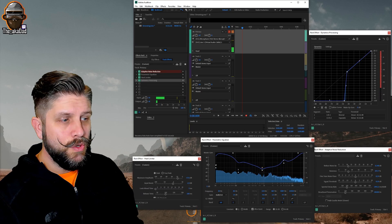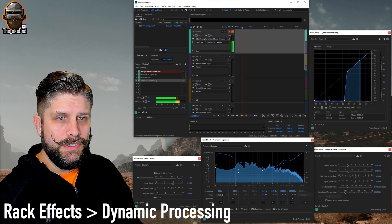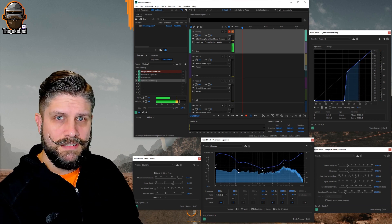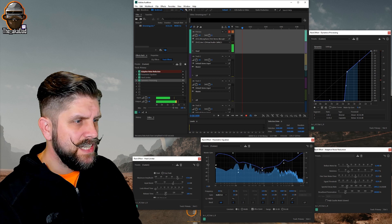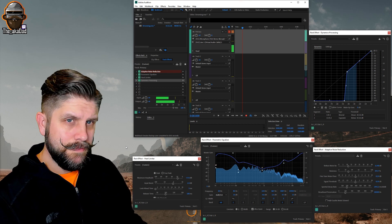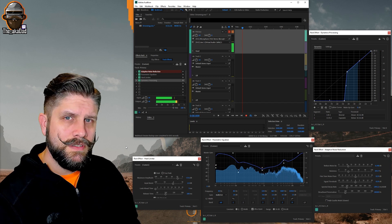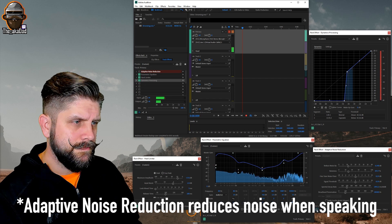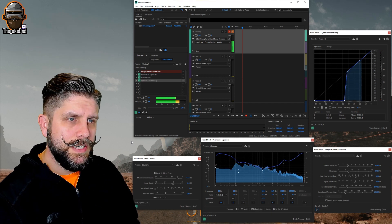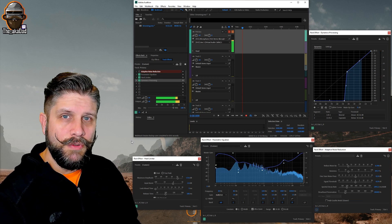Here we have Adobe Audition with all four of the effects turned on. In the top right we have rack effects — this will make sure that anything under a certain volume is completely cut out from the audio, getting rid of a lot of background noises, clicks, taps, really anything under negative 48 decibels. In the bottom right corner we have adaptive noise reduction, which also helps get rid of things like hums. I just realized that dynamics processing and adaptive noise reduction may do the same thing — I turned that off and I think it sounds about the same. You can be the judge on that.